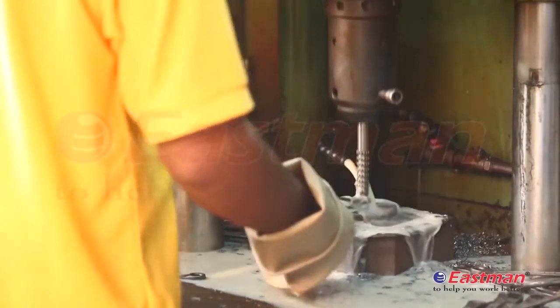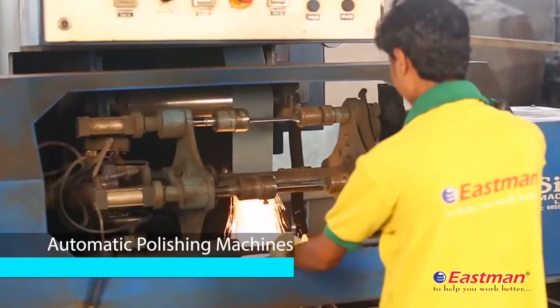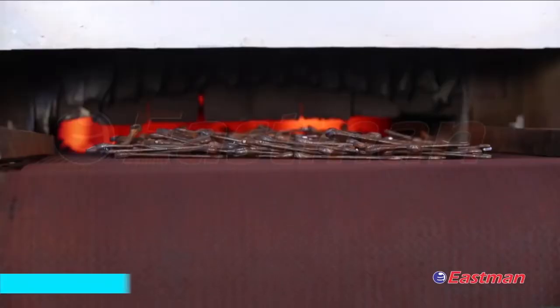Quality hand tools require uniform hardness throughout the product. To ensure this, we have two electrical heat treatment furnaces.